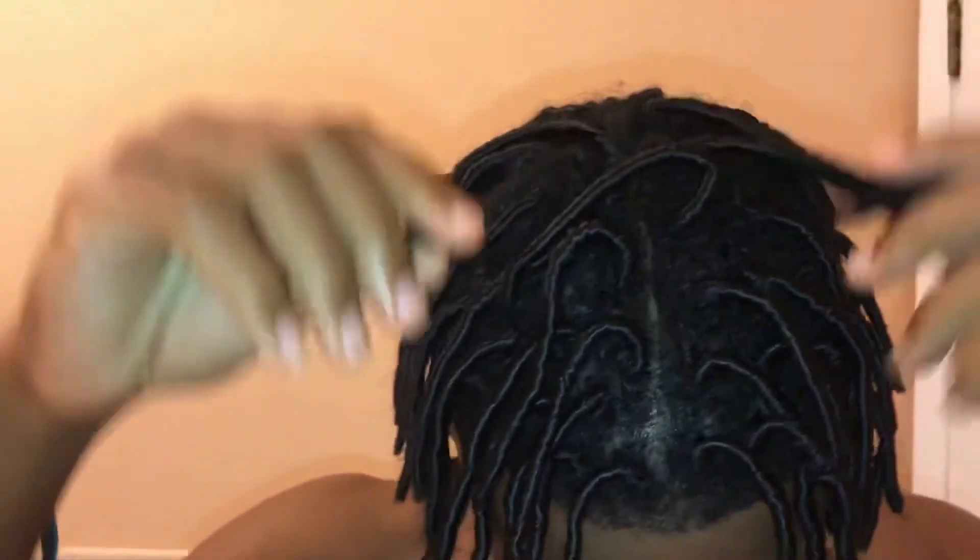In about two to three weeks I'm gonna go for my first retwist. I'll probably record it so y'all can see. When I go back I'll probably get it styled as well, and y'all can come along with me for that journey. It doesn't look too bad — not too shabby. They look like nice, healthy coils.